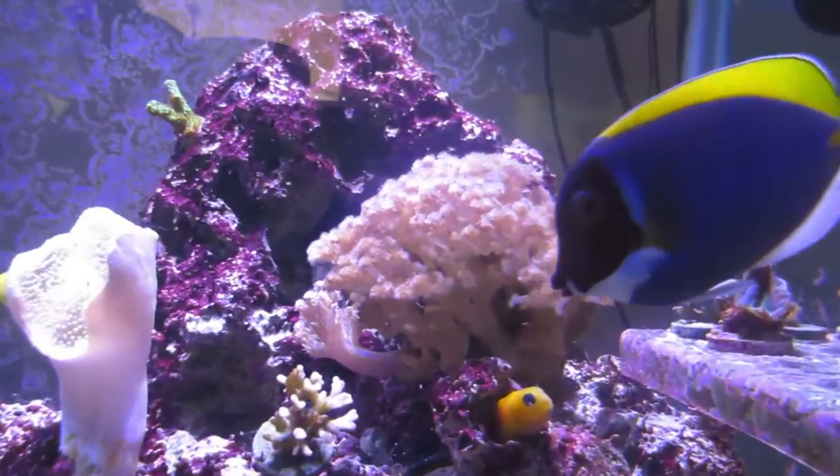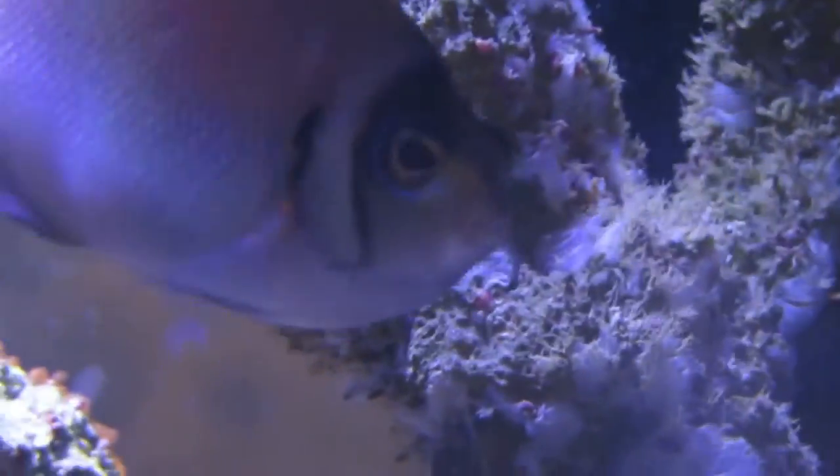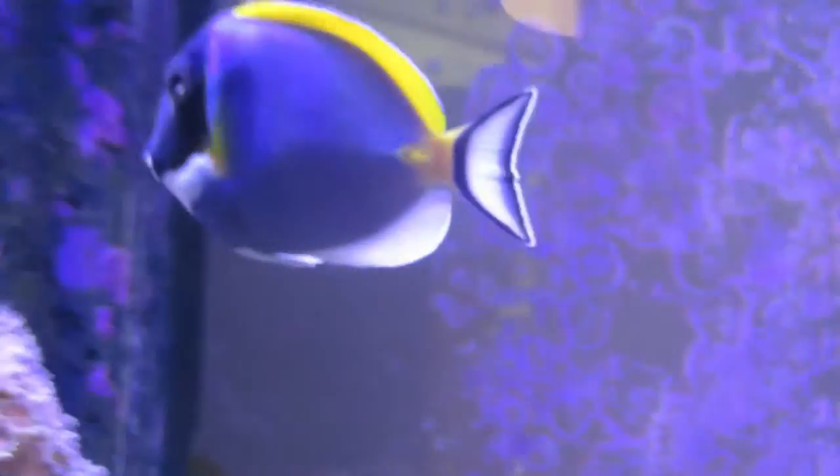Nori is a great way to feed a variety of fish. Tangs love this stuff. Some angelfish enjoy it. Blennies like it. Many other types of algae eaters like hermit crabs and snails. My maroon clownfish will get up there and have some.